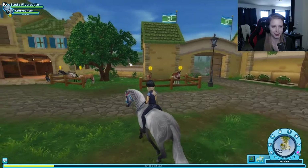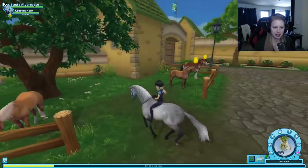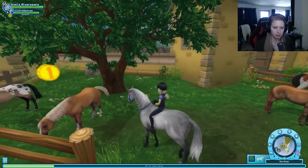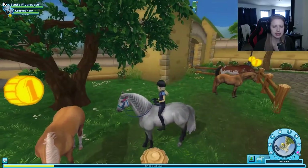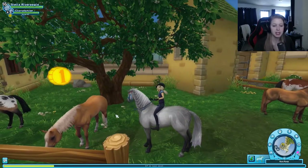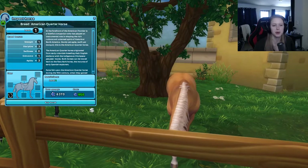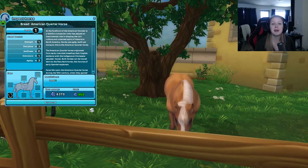I kind of have a favorite, but I maybe need another look so I can choose the right one. So I think we're gonna go over to Fort Pinta first and have a look at that horse, and then we're gonna go to the ranch and check out the other horses. All right, here we are.